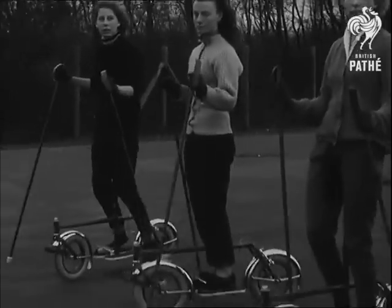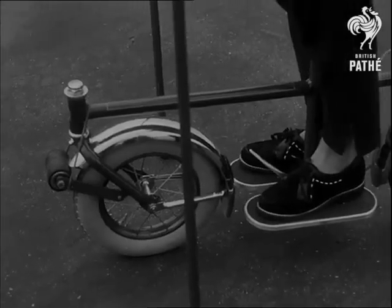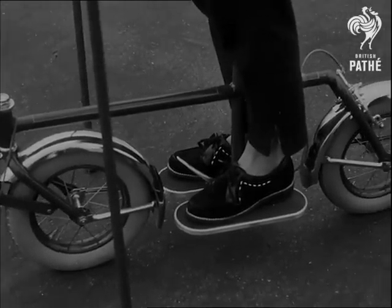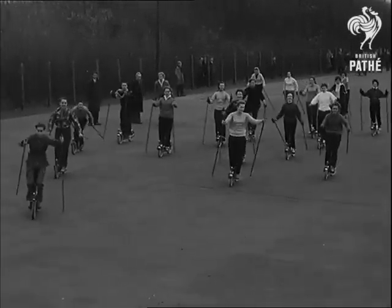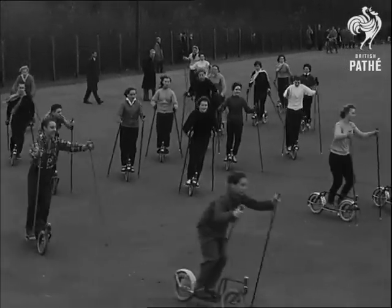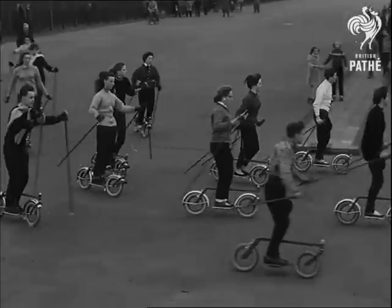Dutch ski enthusiasts don't wait for the snow — they just change to wheels. The front one can be steered and there's a foot brake on the rear one. Add a saddle and Bob's your uncle. Here's the Netherlands Roll Ski Club in training, and you need some training because roll skiing is not as easy as it looks.